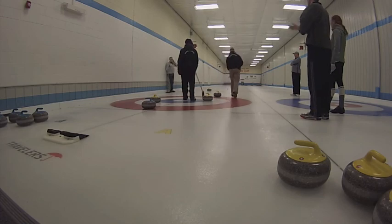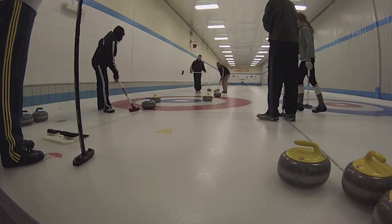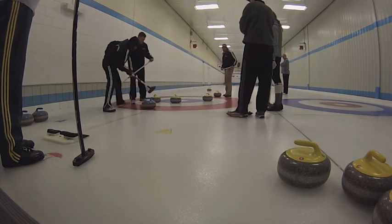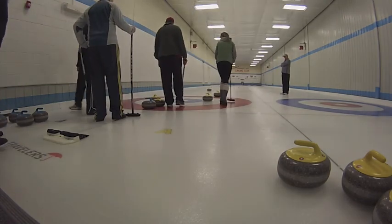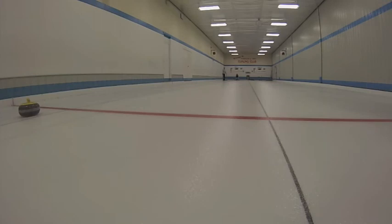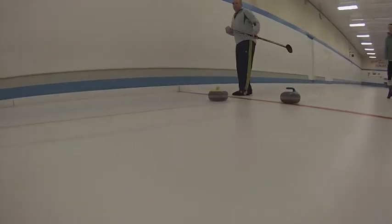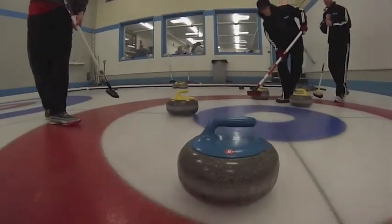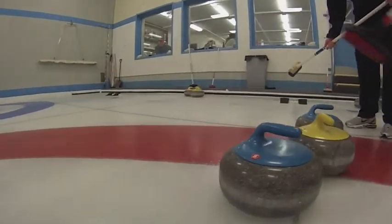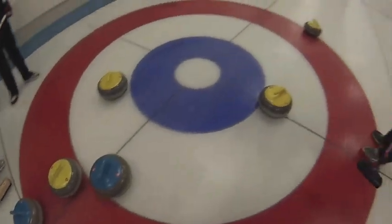Krista taps a yellow out and has backing at the back of the house. JC shoots and slides up with backing, sitting three in the house. Krista, who skipped her team to the championship in 2011, needs to get close to the button. Right by the button, to the back, taking out one stone, leaving JC's rink with two in the house to go up two nothing at the end of the first end.